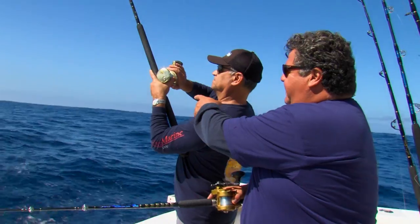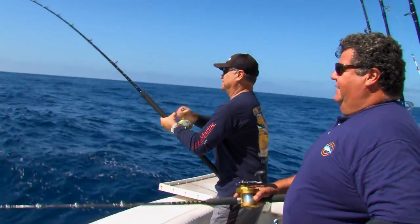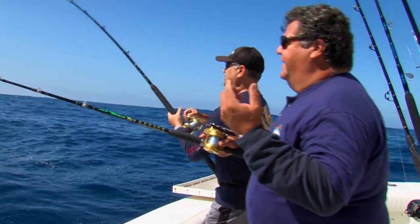We still got some anchovies. We're getting bit — biggest bite right now. Set the hook, drive the hook in the fish. I'm bit too. He's got a Dorado.